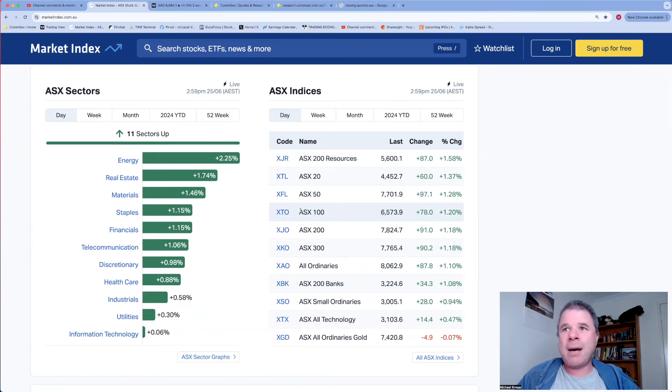Looking at the different sectors - everything's green, although it's only up 0.06%. Energies had a great day, up 2.25%, however one of the companies I'll be featuring in my top five announcements is an energy company and last time I looked they were down - there are reasons behind that. Real estate, materials, staples, financials, and communications all up by over one percent.